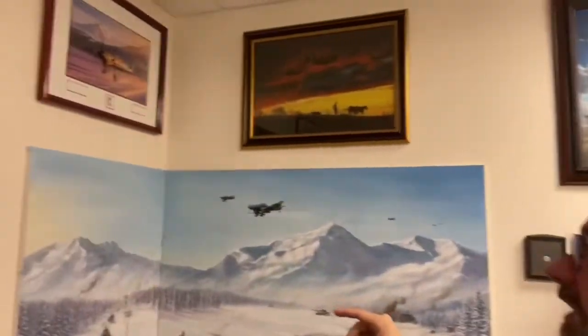Hey everybody, coming to you today from the World War II room from the Ultimate Collection here. I thought I'd give you a tour and show you some of my favorite things from this room.